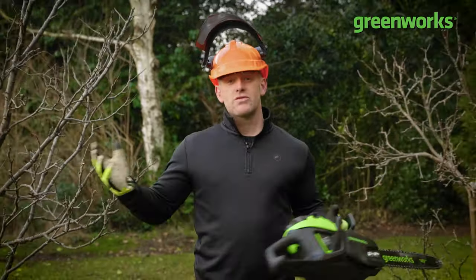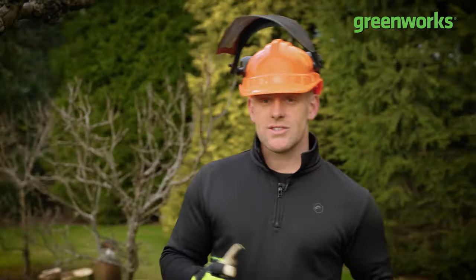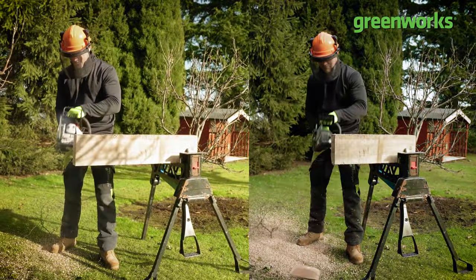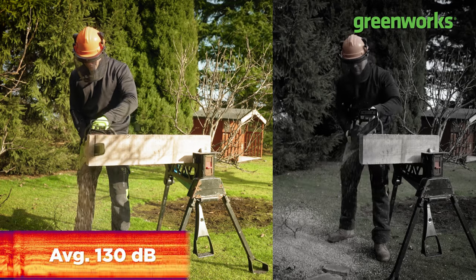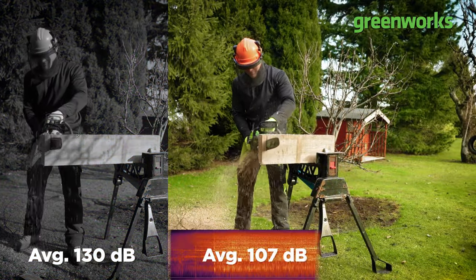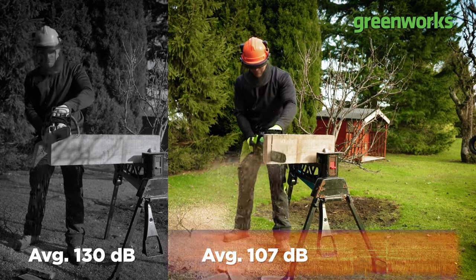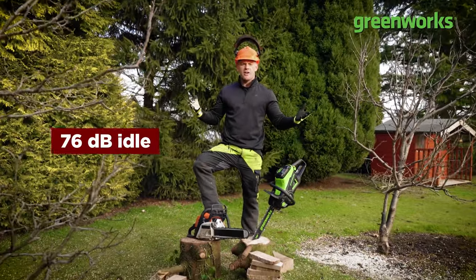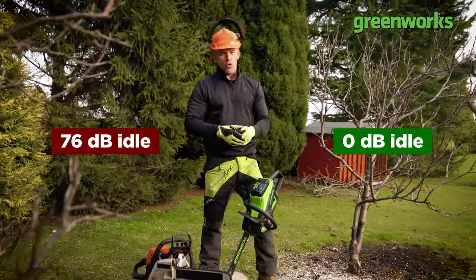Less noise makes for a safer working environment — not only can I see what's going on, but I can also hear my surroundings. You'll thank yourself for buying a quieter chainsaw, and so will your neighbours. Let's listen back to that test footage and see what the decibel meter picked up. And another thing worth considering is non-operational noise — believe it or not, both chainsaws are currently waiting to work. But one is ready to roll without a racket.